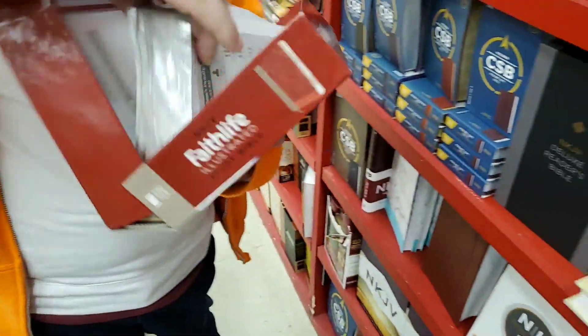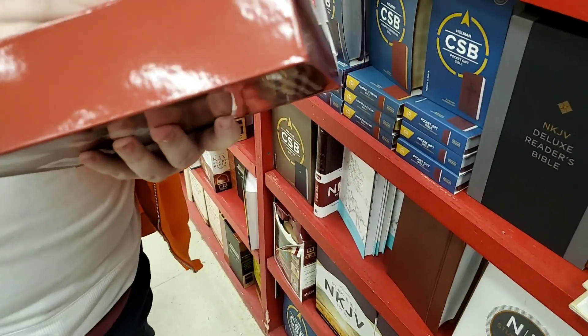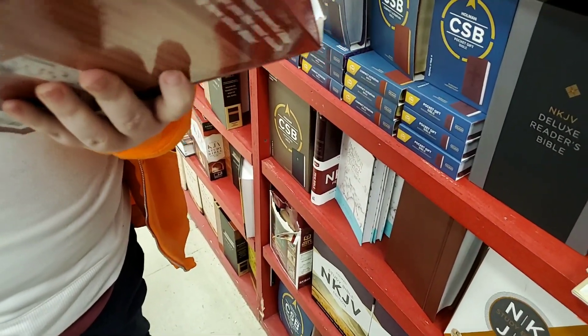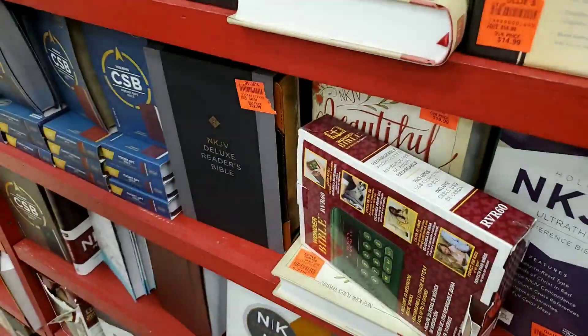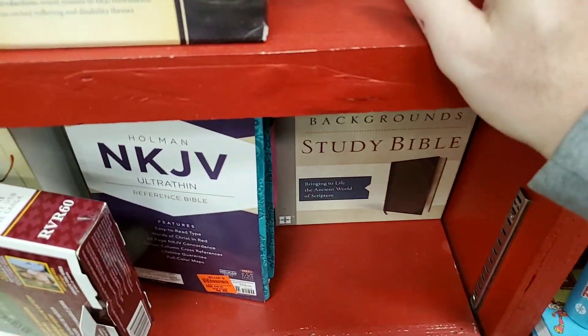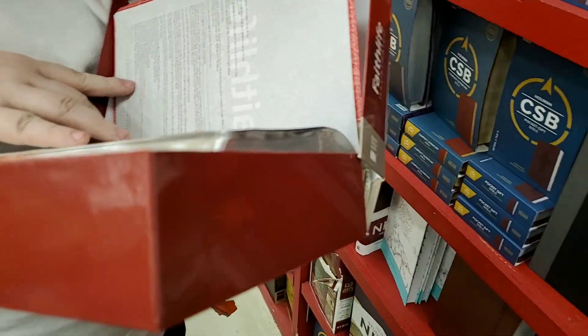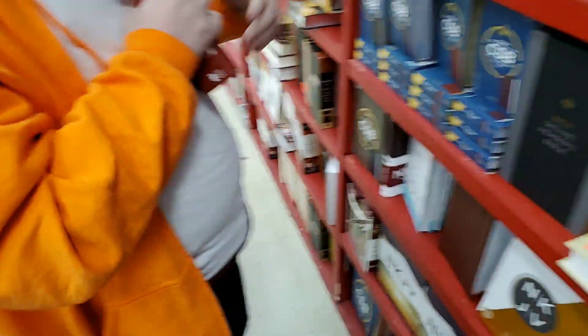Look at that cover, man. Oh, Lord Jesus — why did they do that to us? That cover is just terrible. That's why it's at Ollie's. I'd have to rebind this, man. It's a nice Bible. There's two of them — that's definitely a rebind. I have to get that and get it in as a rebind. That's the only color they have in that cover, huh?